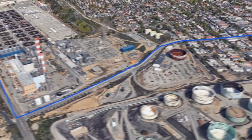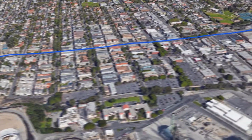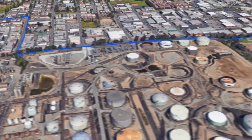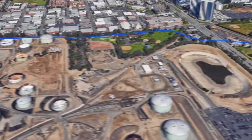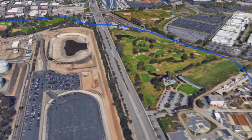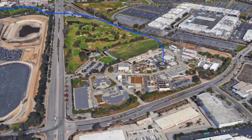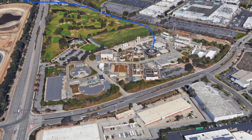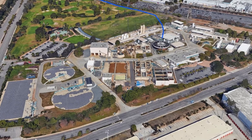The water starts out as city sewage, which is treated and cleaned by the Hyperion Water Reclamation Plant three miles away. Fifteen percent, or 40 million gallons of Hyperion's treated wastewater is diverted to our facility instead of being discharged into the ocean. This water had already undergone two stages of treatment, so when it comes to us, we start with a third.